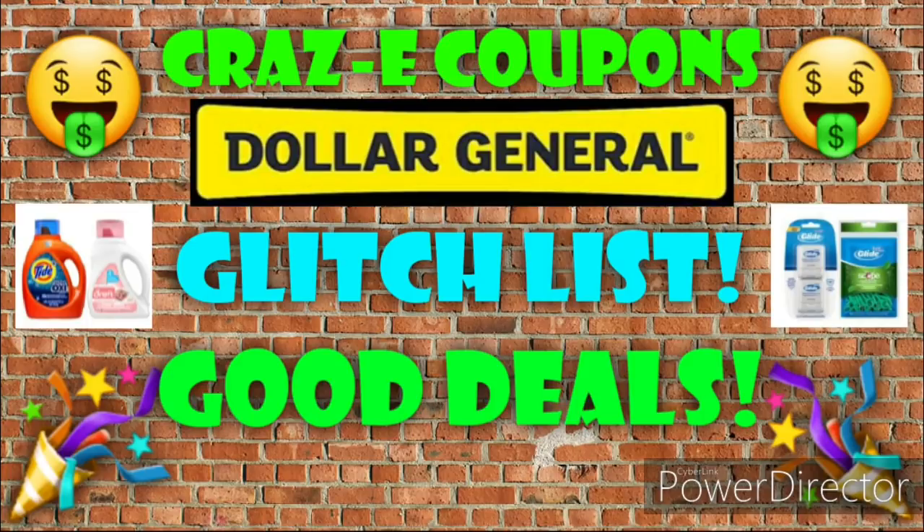In this video, we're going to be going over all of the current glitches and good coupon matchups. We have some good deals that you can mix and match in with your $5 off $25 deals. And we also have some new coupons.